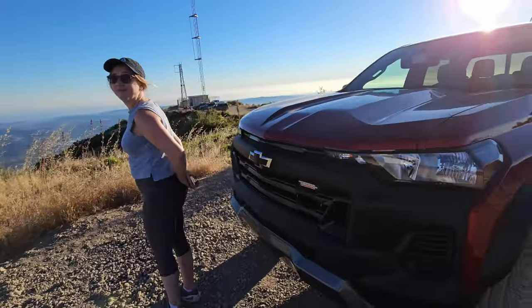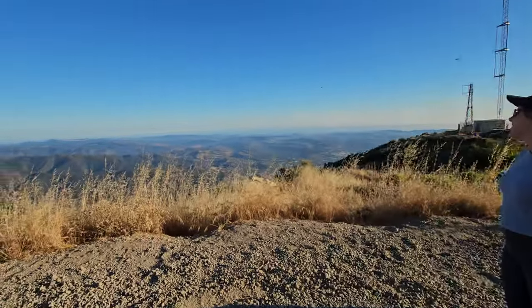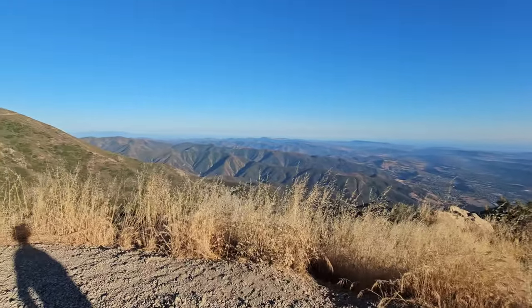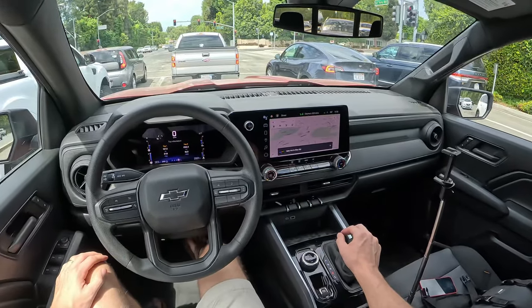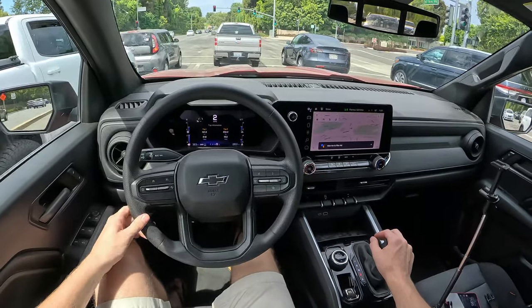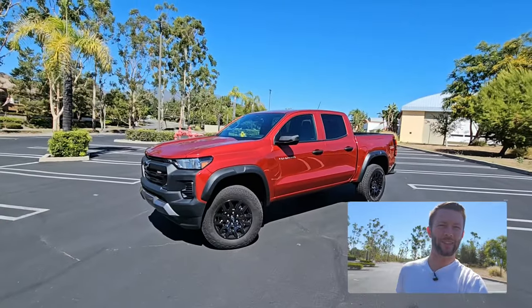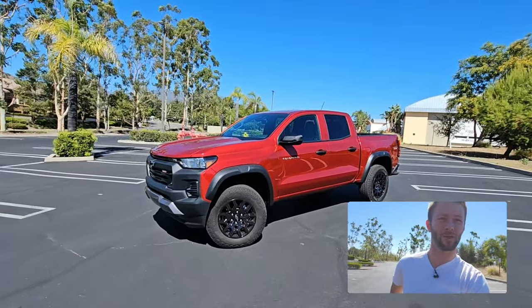Having a truck like this enables you to go out and see things like this. Okay Google, take me to Rite Aid. Got it. Rite Aid 0.7 miles away. Hey everybody, it's Charlie from Daily Motor. This week we've got the Chevy Colorado Trail Boss.